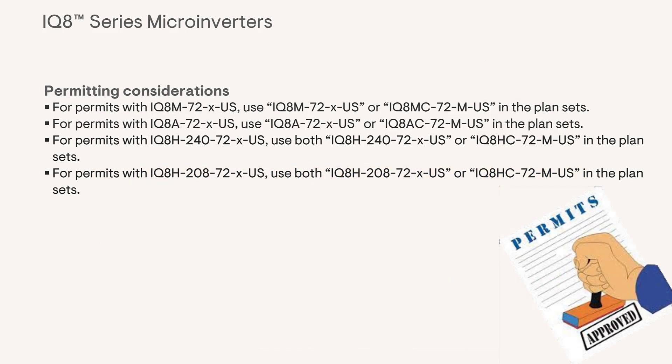The last thing to note with these new inverters is permitting considerations. When submitting the plan sets, you may consider adding additional details to the inverter model being used within the plans.